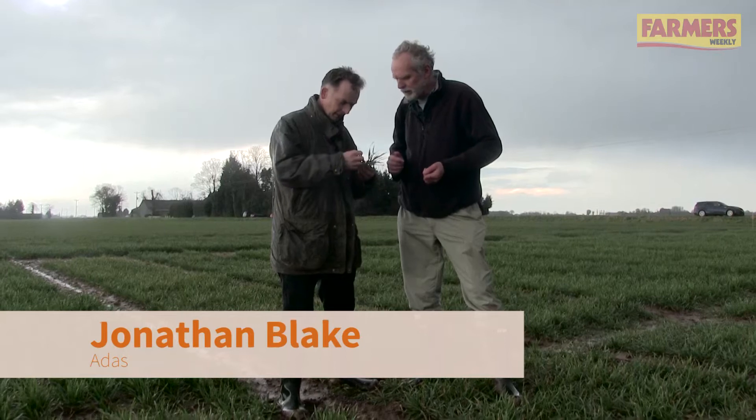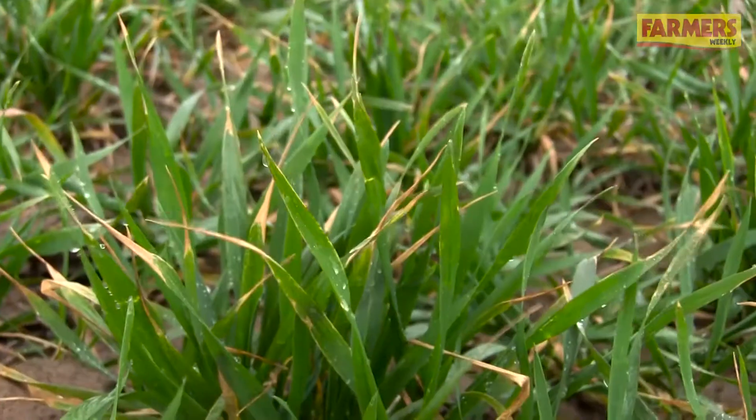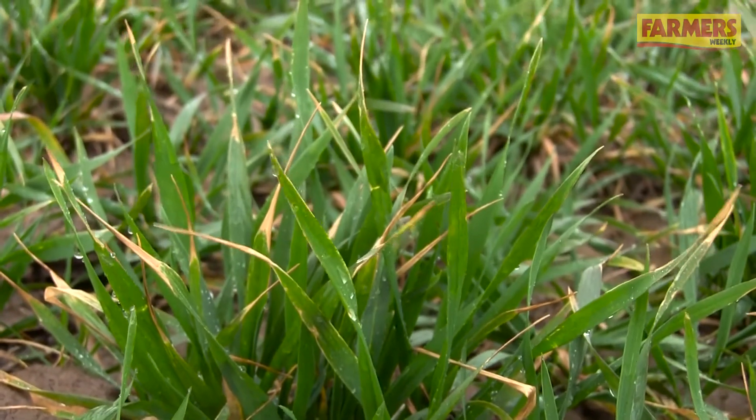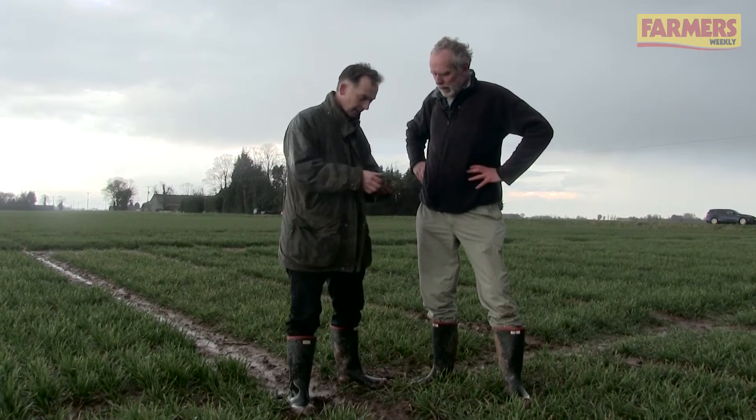So Jonathan, what are we seeing disease wise? Well there's some septoria here but at quite low levels compared to what we would normally see this time of year at this site. Now the site is behind where it would normally be — about three weeks behind, the farmer reckons. It'll catch up and it'll grow very quickly now.